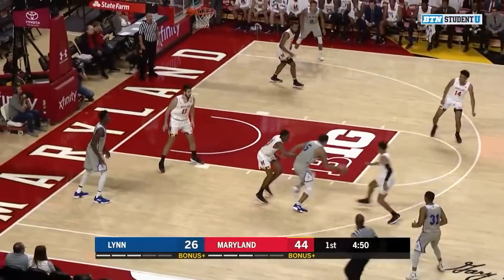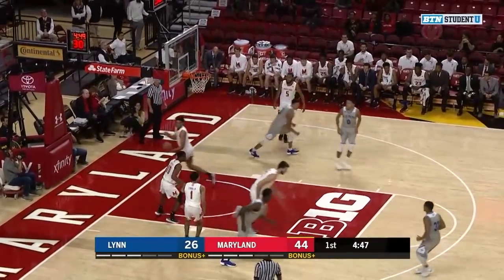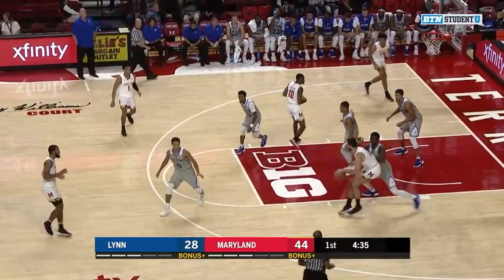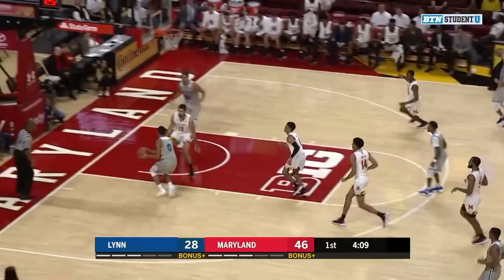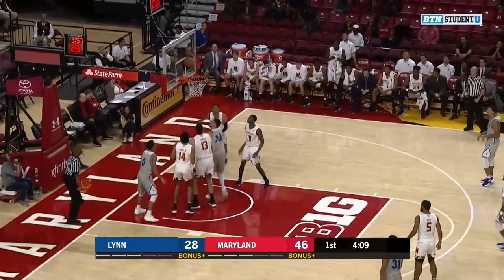Lynn able to keep possession. Baez drives and lays it in against Sorrell Smith. Going pretty strong, they're going to be pretty good. Bender in the post, left hand layup is good. Good passing down low, layup is good.